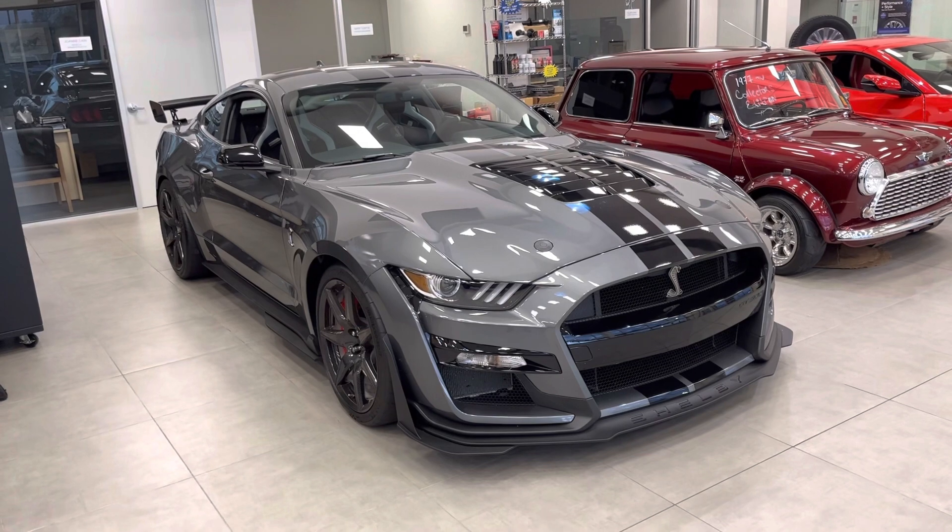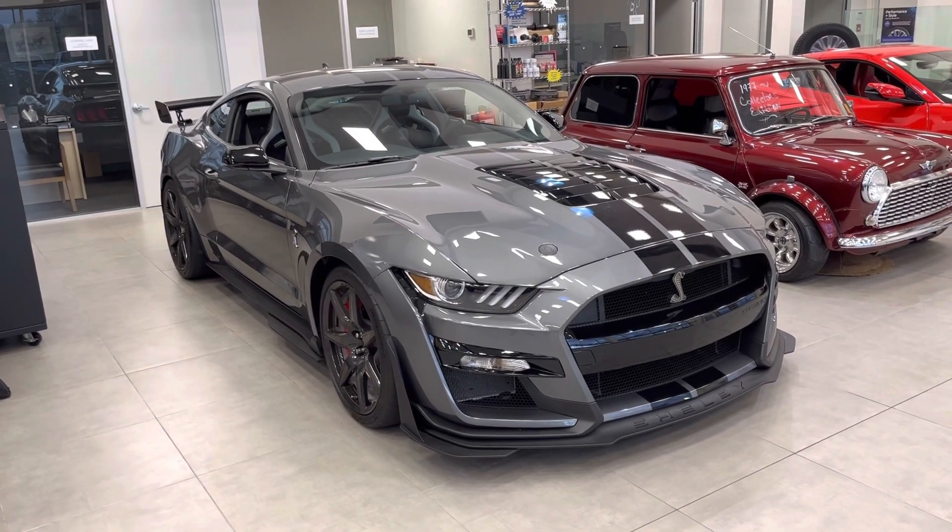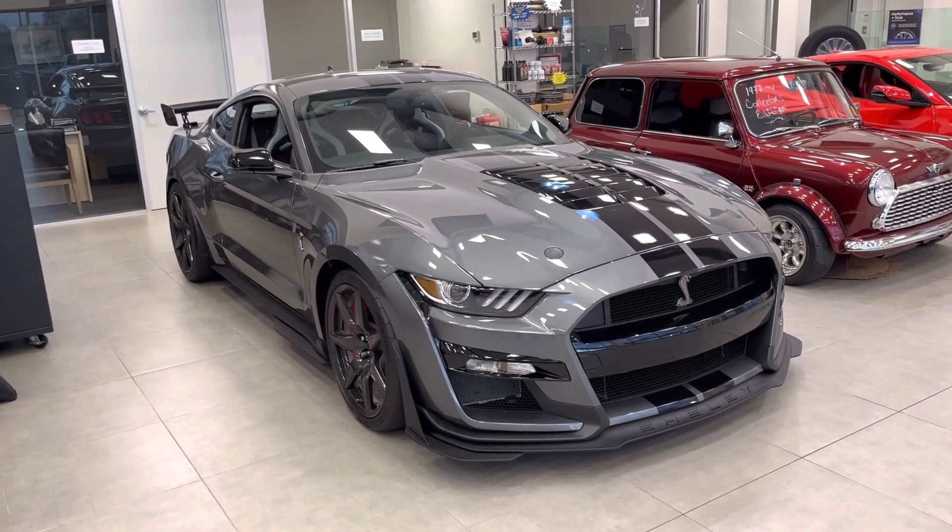Yeah, that is absolutely stunning — the 2021 Mustang Shelby GT500, at around $100K.